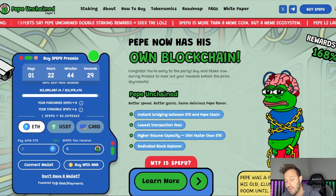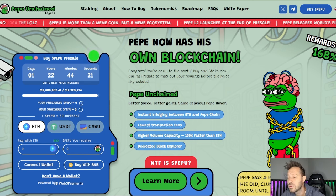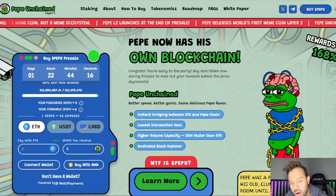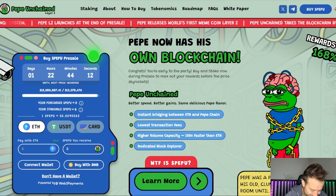Right now is a very difficult time for the overall market. Things are low, stale, stagnant. But when they begin to pick back up, tiny little tokens like Pepe Unchained could soar 10, 20, 30, 40, 50x or more in value. If that sounds like something you're interested in, let's get started.